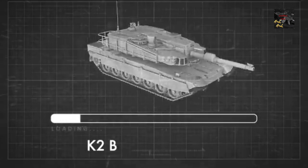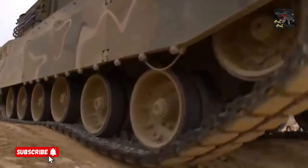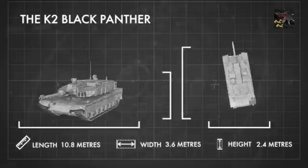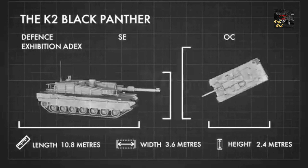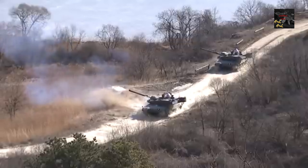Meet the K2 Black Panther, South Korea's cutting-edge battle machine, blending precision firepower, advanced armor, and battlefield dominance. Designed for modern warfare, this next-gen main battle tank redefines innovation with smart weaponry, adaptive systems, and unparalleled survivability.